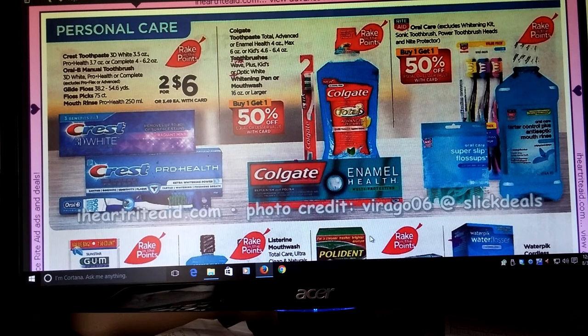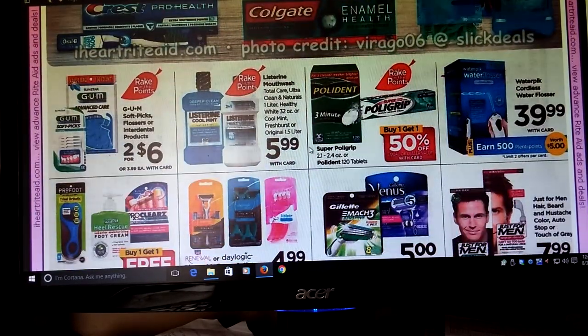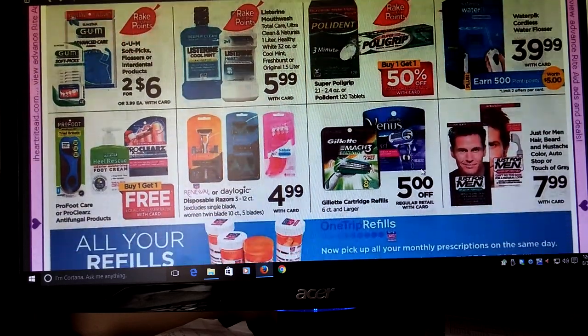All this oral care is part of Rake In for Points. I know we had coupons in the P&G and also for the Colgate stuff, so I will look into that. Listerine is going to be $5.99 — there were dollar off coupons already on the bottles at my store. GUM Soft-Picks and Flossers are going to be $2 for $6 and it's part of Rake In for Points. Polydent and Polygrip — Buy One Get One Half Off — part of Rake In for Points.